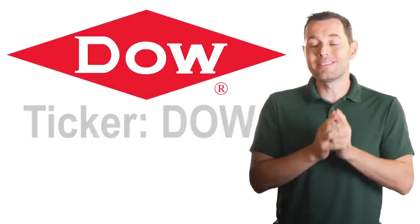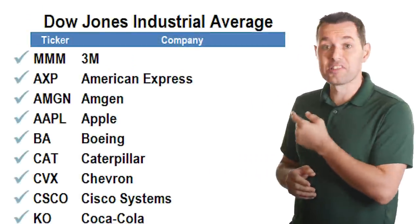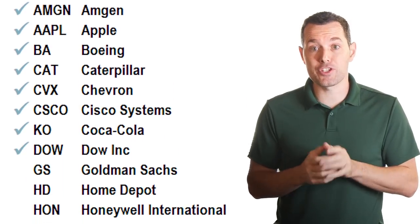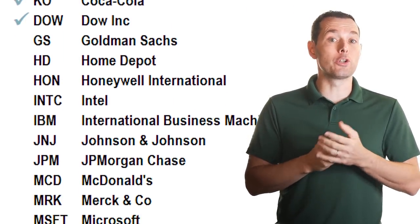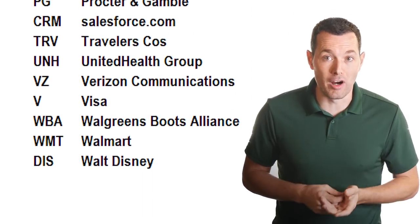Hi, I'm Jimmy. In this video, we're going to look at Dow, ticker symbol DOW. This video is part of our Dow 30 analysis where we're analyzing all 30 stocks in the Dow Jones Industrial Average to see which stocks could be a good buy today. I'll leave a link in the description below to all the companies we've completed so far.